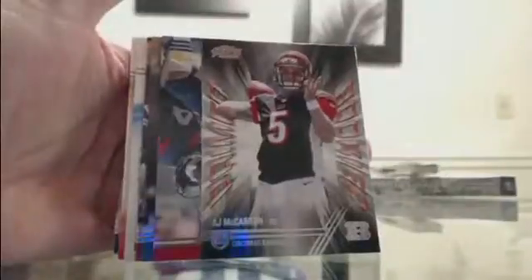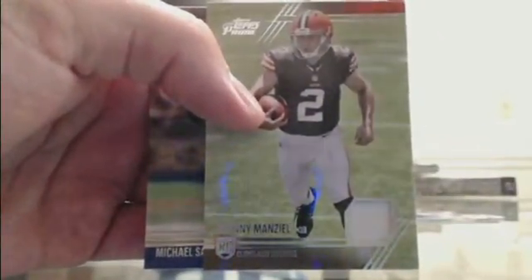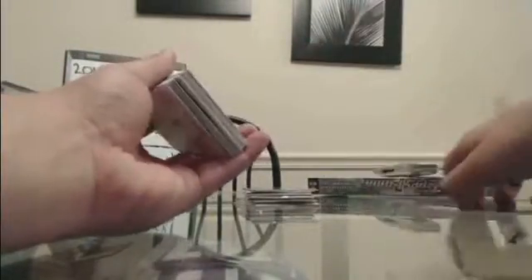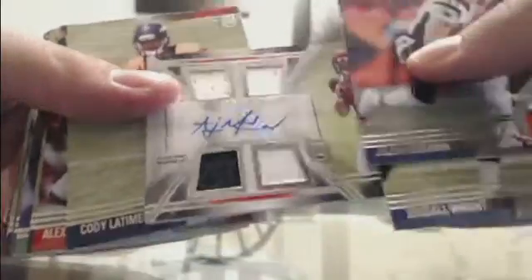That's a base card — AJ McCarron prime rookie Bengals. Cam Newton variation Carolina. Johnny Manziel Cleveland jersey. It's been a pretty good case so far — looks like you guys might have picked the right side, figuratively and literally. AJ McCarron for the Bengals, Prime 5. Another Bengals hit — Jeremy Hill.